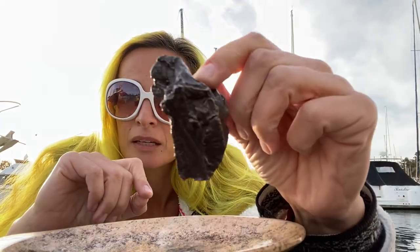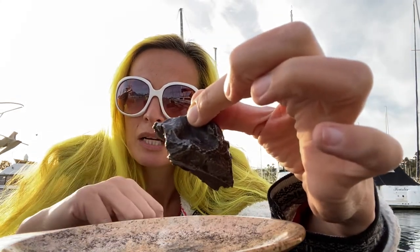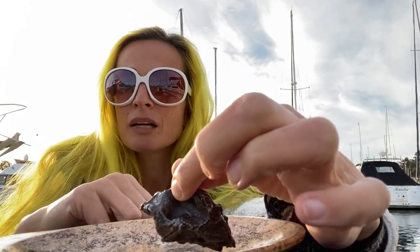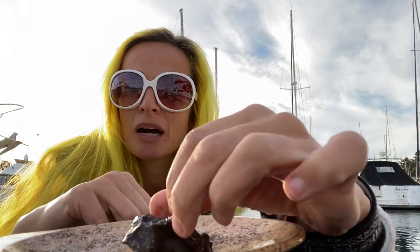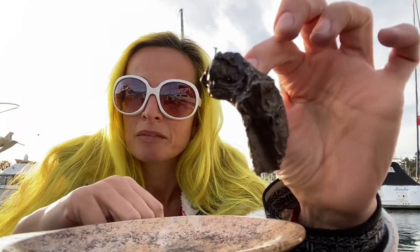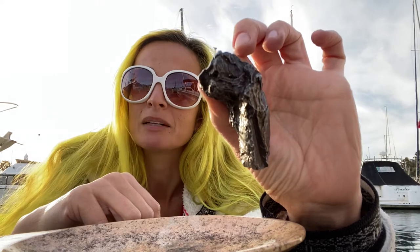This one I also bought in Tucson at the gem and mineral show — actually, I think it was the same hotel where I bought the tooth. Where they sell fossils, they also have several nice big rooms with vendors, mainly from Russia, bringing meteorites.